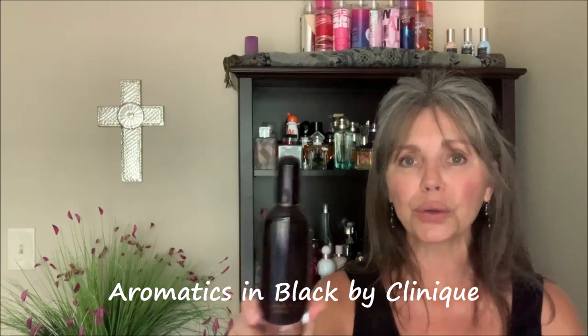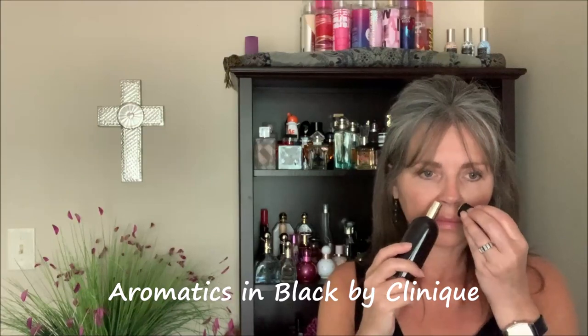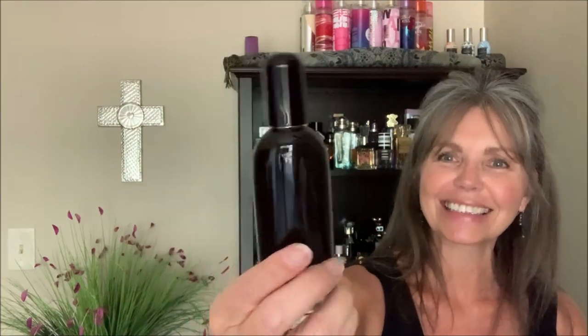Next is a perfume from Clinique. I have and love Aromatics in White — this is its sister perfume, Aromatics in Black. It's a jasmine, outdoorsy, woody beauty. It's been described as a light version of Alien; I find them quite different, but it is jasmine-based. It's fabulous in the fall because it has a blankety, warm coziness to it. And this bottle is just so great — sleek and sexy, easy to hold.